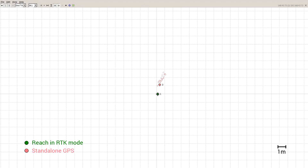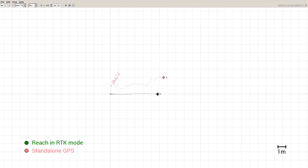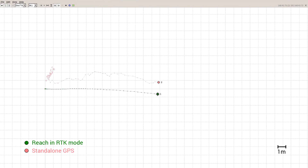Here is a live demonstration of REACH installed in a vehicle. While standalone GPS receiver coordinates are too noisy, the trajectory provided by REACH is smooth and perfectly reflects the motion of the vehicle.